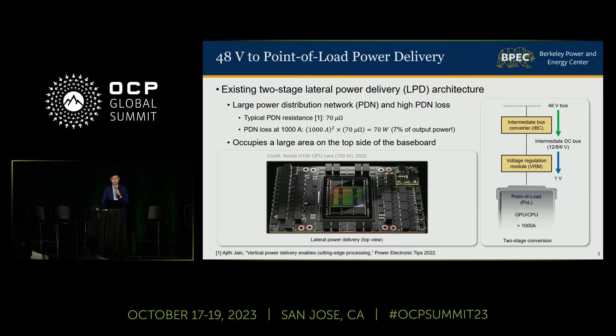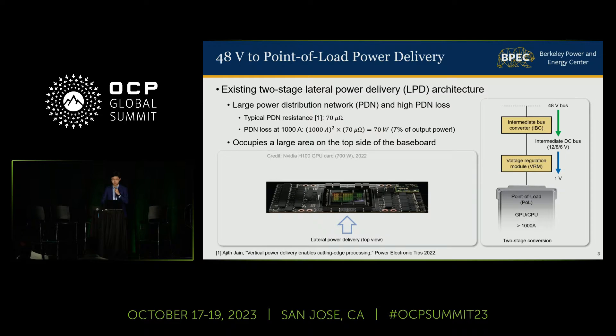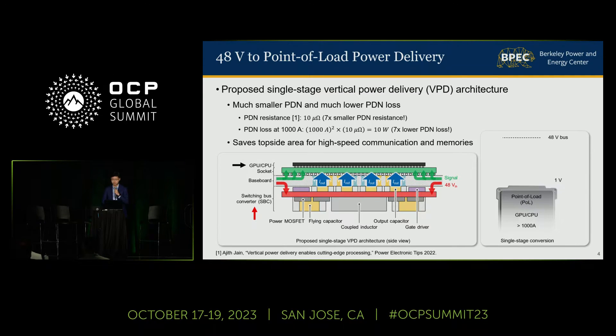If these power converters can be made sufficiently power dense with a similar footprint to the processor socket, we can place them on the bottom side of the baseboard directly underneath the processor socket, so that the power converters can deliver the high current through the vias to the processor on the top side — namely vertical power delivery — which can greatly reduce the PDN size and PDN loss and save the valuable top-side area on the baseboard for high-speed communication and memories. Moreover, by combining the two conversion stages into one single stage, we can effectively reduce the power conversion loss and improve overall system efficiency.